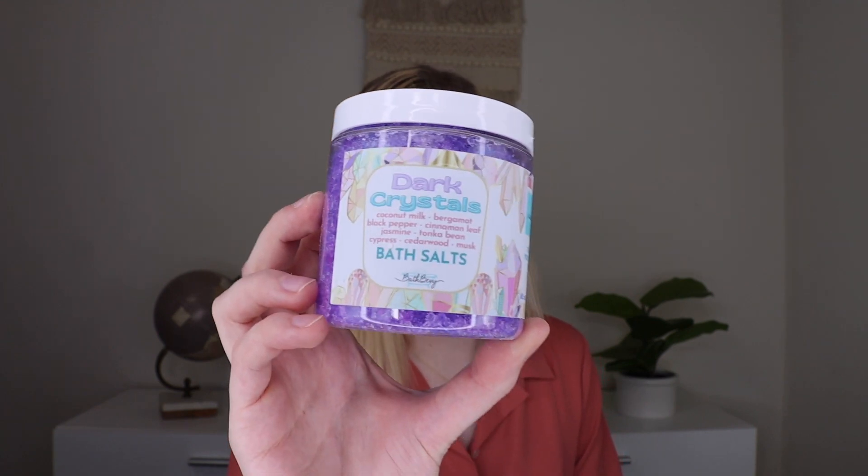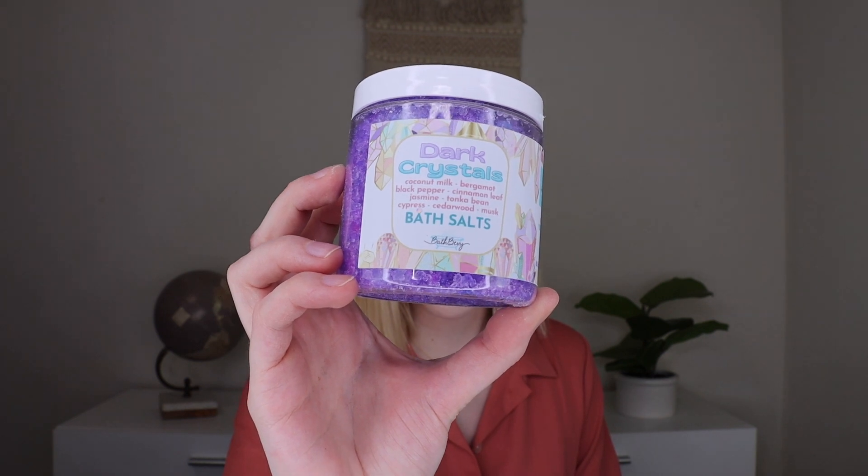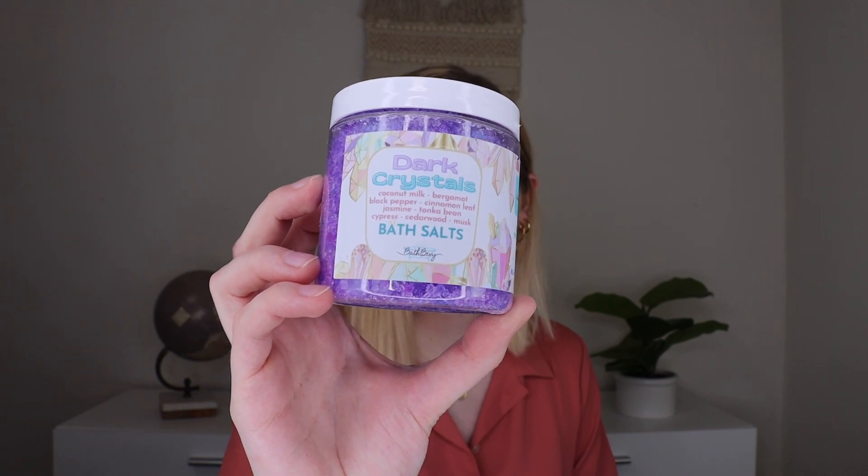These are her bath salts — I love her bath salts. This is the Dark Crystals Bath Salts. The scent is a soft and alluring mix of coconut milk, bergamot, black pepper, cinnamon leaf, jasmine, tonka bean, cypress, searwood, and musk. That's gonna smell sexy. I would wear this as a perfume! That's a good smell — it's like sexy vanilla. I love that. I love her bath salts; they're really good in the bath, and this scent is one of the better scents. I am obsessed.